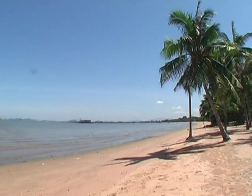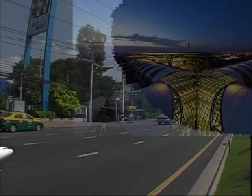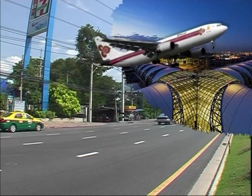Ocean's Edge is situated in peaceful Kathing Bay, ten minutes north of the vibrant beach resort of Pattaya and just one hour's drive from Bangkok's new international airport.